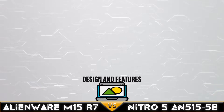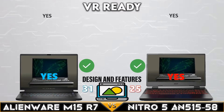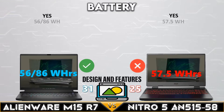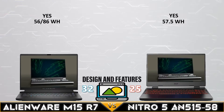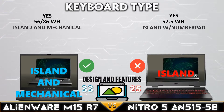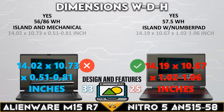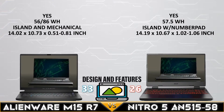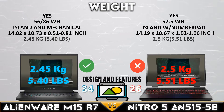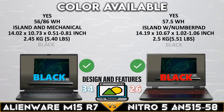Now for the final comparison — design and features. Both gaming laptops support VR technology. The Alienware supports a 56 watt-hour or 86 watt-hour battery. The Dell Alienware M15 R7 has a mechanical keyboard, while the Nitro 5 has better body dimensions. The Alienware M15 R7 is slightly lighter than the Nitro 5, and both come in black.